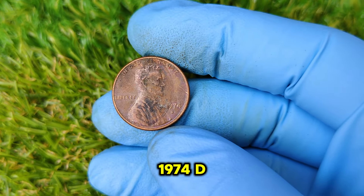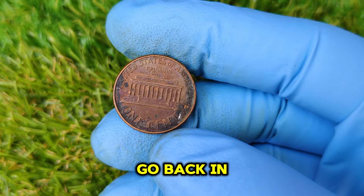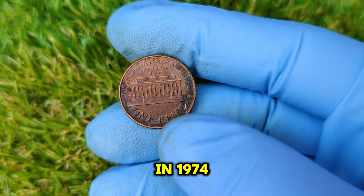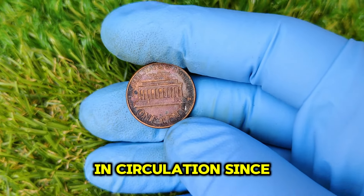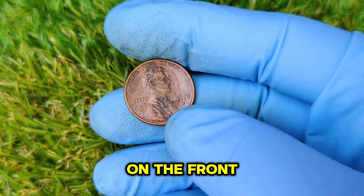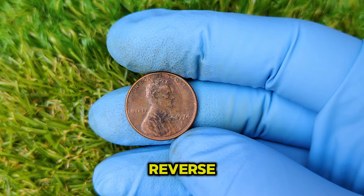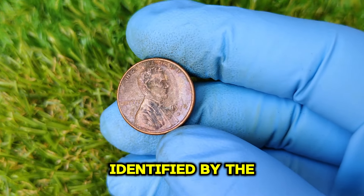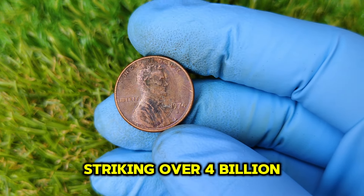To understand why the 1974 D Lincoln penny has sparked so much interest, we need to go back in time. In 1974, the U.S. Mint was still producing the Lincoln cent, which had been in circulation since 1909. This penny featured President Abraham Lincoln on the front, designed by Victor David Brenner, and the Lincoln Memorial on the reverse. The Denver Mint, identified by the D mint mark, was responsible for striking over 4 billion pennies that year.